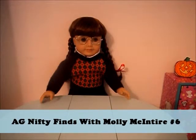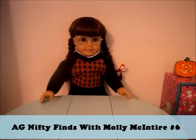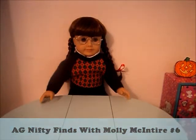Hi everyone! It's me, Molly, here, and today we have another new AG Nifty Finds for you all. So, let's get started.